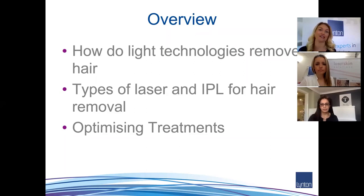This is an introduction to hair removal. The subject is vast and we could easily spend several days talking about everything to do with laser hair removal. The focus this morning is an overview: how do light technologies actually remove the hair, so we'll go into the physics and the mechanism within the skin. We'll also look at the types of laser and IPL for hair removal, and draw on Kerry and Teji's experience in optimizing treatments.